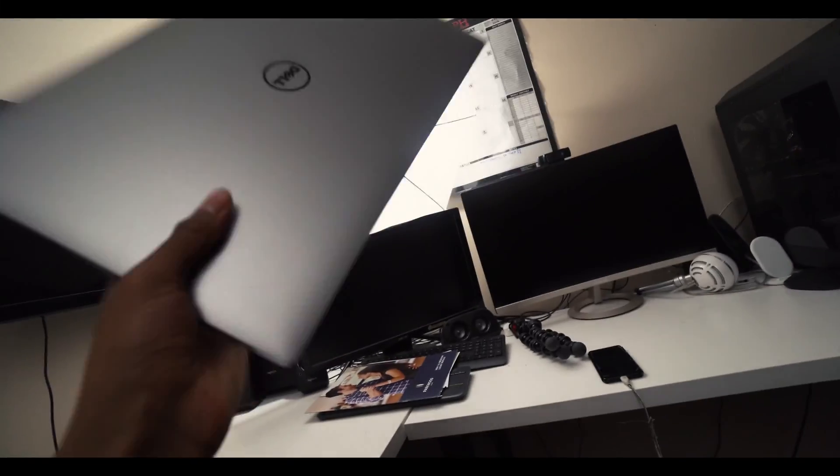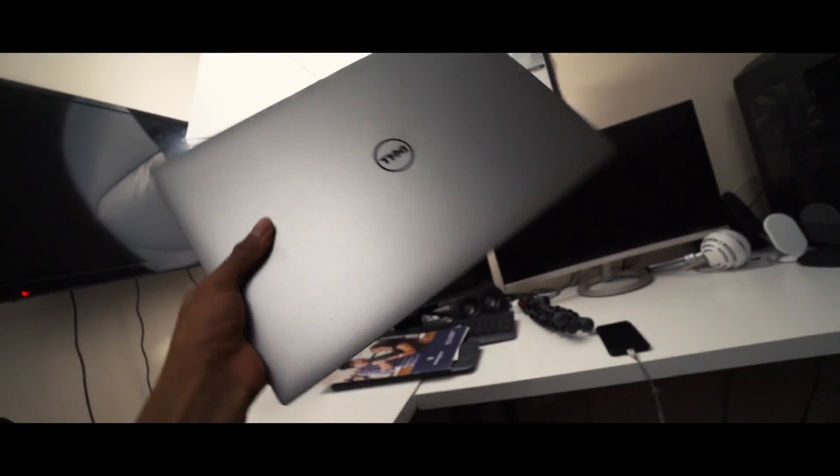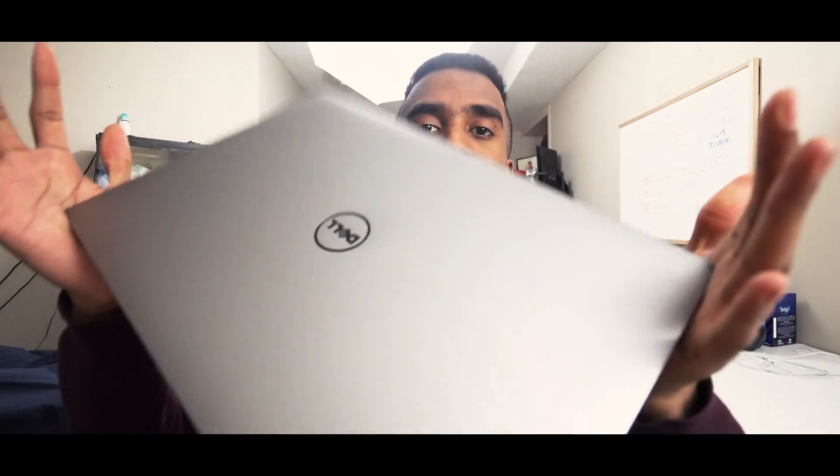Today we're going to be talking about the Dell XPS 15 9560. I've owned this laptop right here for about eight months. I did a review on it a long time ago, and I'm giving you guys an updated review on this model.